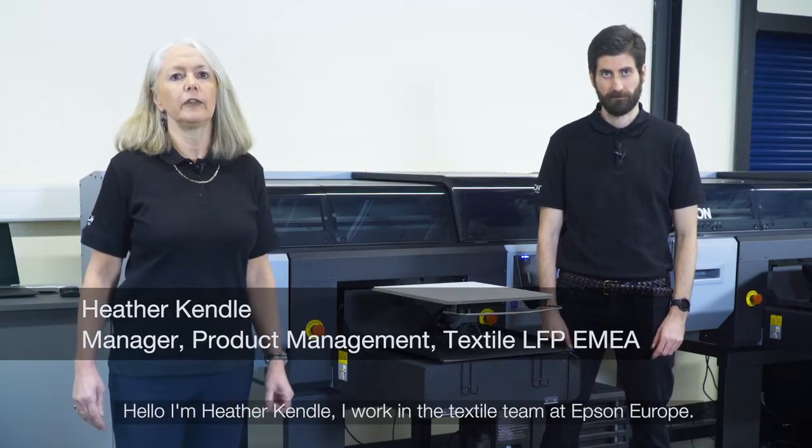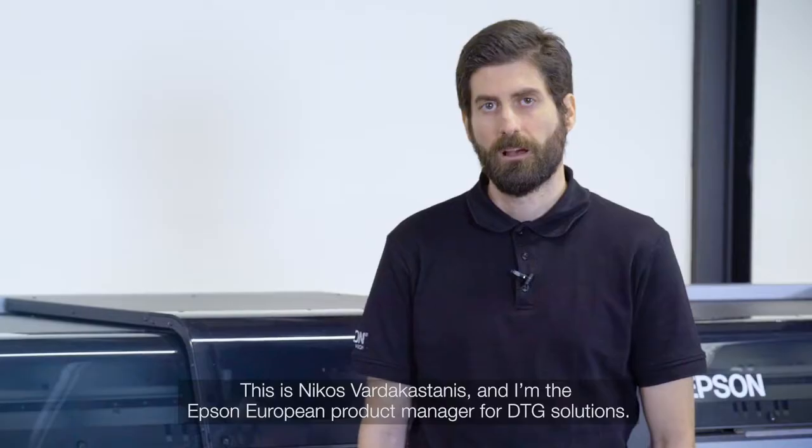Hello, I'm Heather Kendall. I work in the textile team at Epson Europe. Hi everyone, this is Nikos Vardakastanis and I'm the Epson European Product Manager for DTG Solutions.